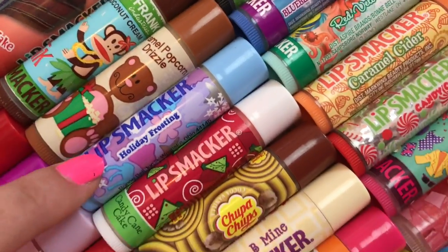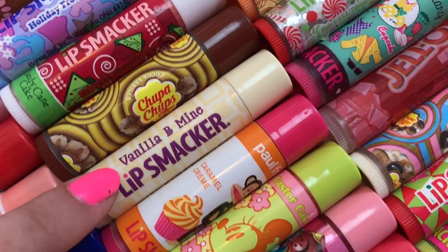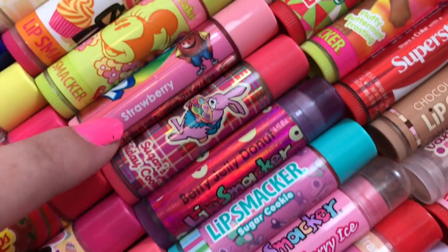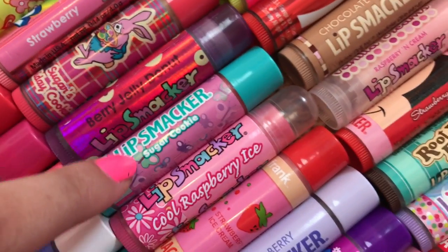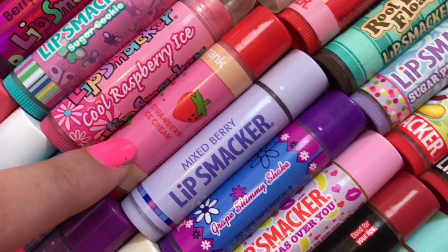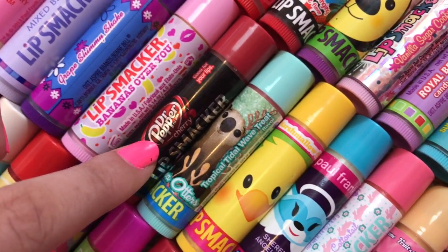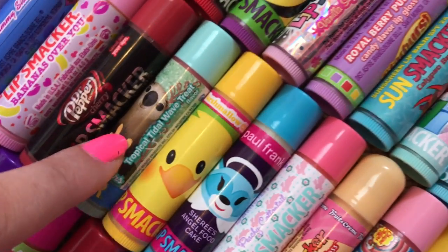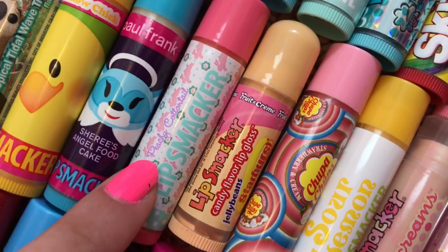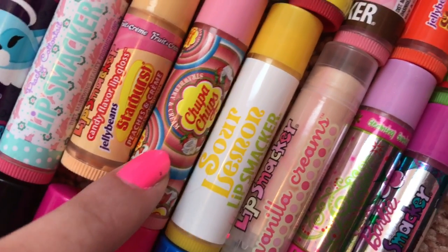Caramel Popcorn Drizzle, Holiday Frosting, Candy Cane Cake, Chupa Chups Cocoa Vanilla, Vanilla Be Mine, Caramel Cream, Easter Cake, Strawberry Kool-Aid, Sugar's Holiday Cookie, Berry Jelly Donut, Sugar Cookie, Cool Raspberry Ice, Strawberry Ice Cream, Mixed Berry, Grape Shimmy Shake, Bananas Over You, Dr. Pepper Cherry, Tropical Tidal Wave Treat, Marshmallow Chick, Sherry's Angel Food Cake, Peachy Cottontail, Starburst Jelly Beans Peaches and Cream, Chupa Chups Strawberries and Cream.